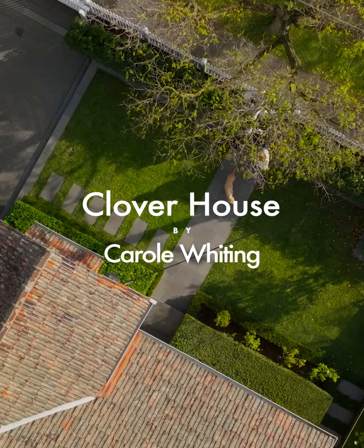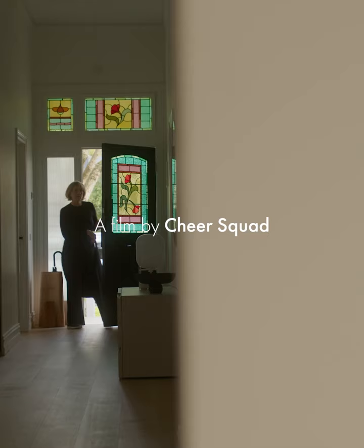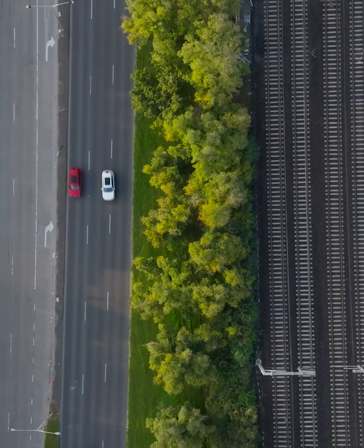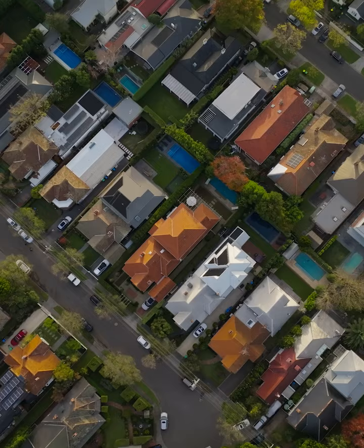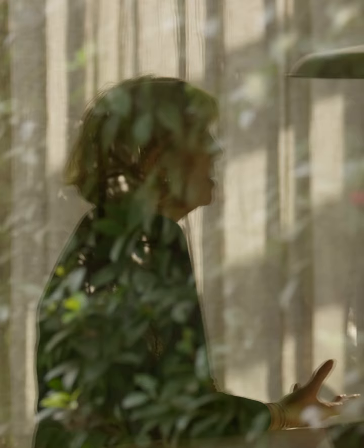Clover House is designed to last the distance, and I think that's why the clients love living in this area. They've got that family connection. That's what we've tried to enhance in this house, to make sure that there's enough space for the extended family to come back, or for it to contract if it's just a smaller section of the family.